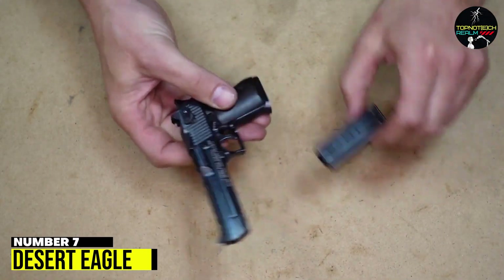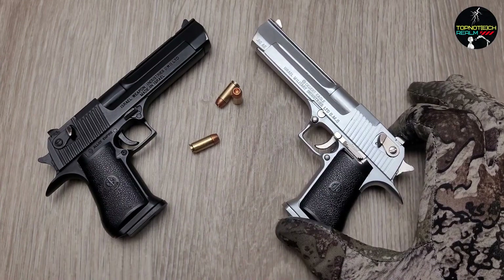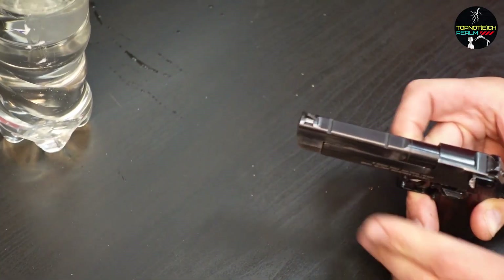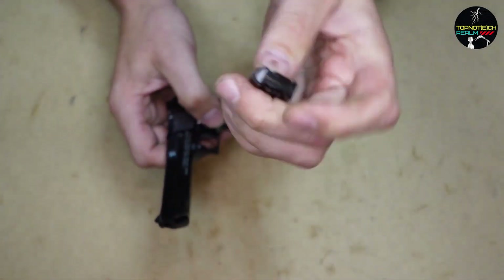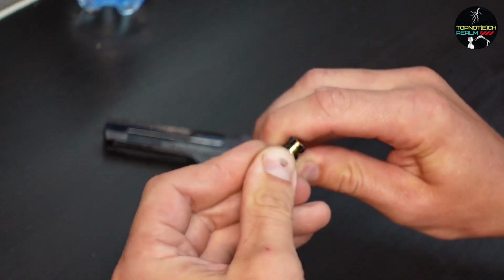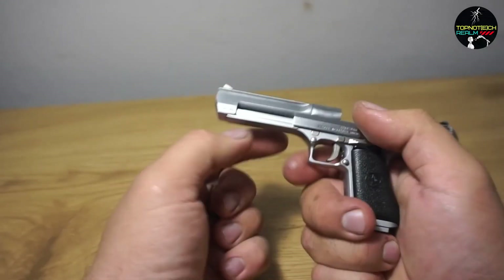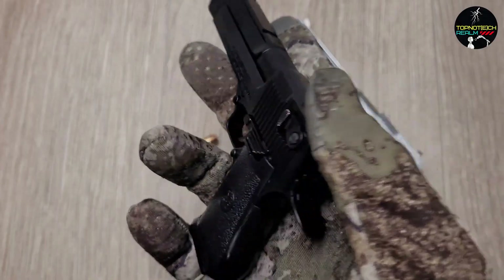Number 7: Desert Eagle. The miniature Desert Eagle in half scale is a semi-automatic firing gun that packs a serious punch despite its small size. Designed with attention to detail, this replica is a testament to the craftsmanship of miniature weaponry. It fires small BB pellets and is incredibly accurate, making it a fun and challenging tool for target practice. Its compact size makes it easy to carry and handle, making it a great option for those who enjoy airsoft or other recreational shooting sports. Whether you're a collector or just looking for a unique and exciting way to spend your free time, the miniature Desert Eagle is sure to impress.